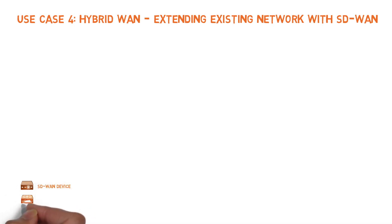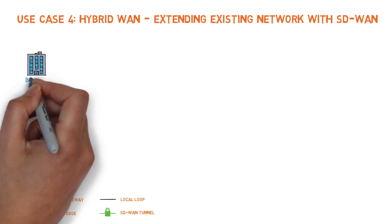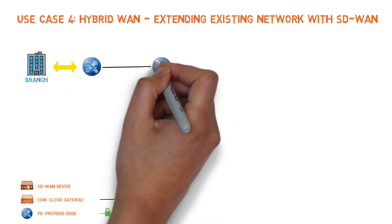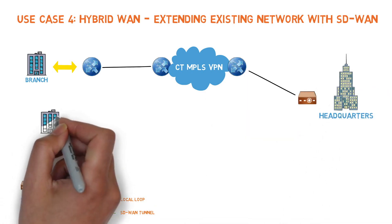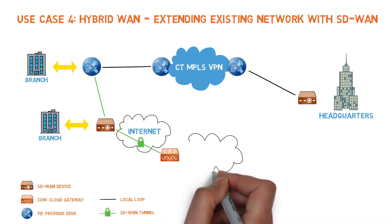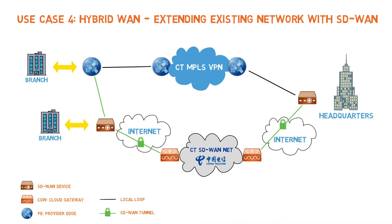Use Case 4 – Hybrid WAN: Extending an Existing Network with SD-WAN. Our next hybrid design offers operators the ability to separately manage traffic on their existing MPLS network, while easily incorporating an IPSec tunnel as an active backup link. Operators keep their existing CPE devices for mission-critical MPLS traffic, and traffic intended to use the internet connection goes through the SD-WAN appliance.